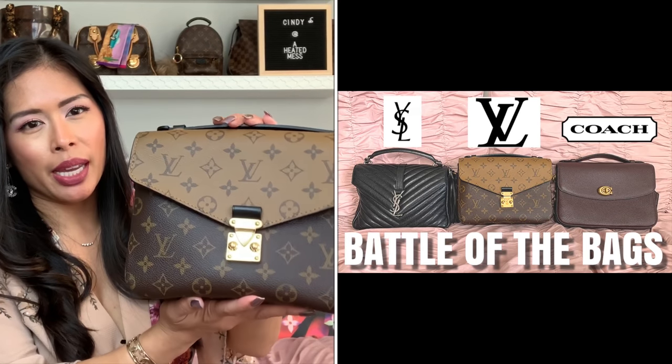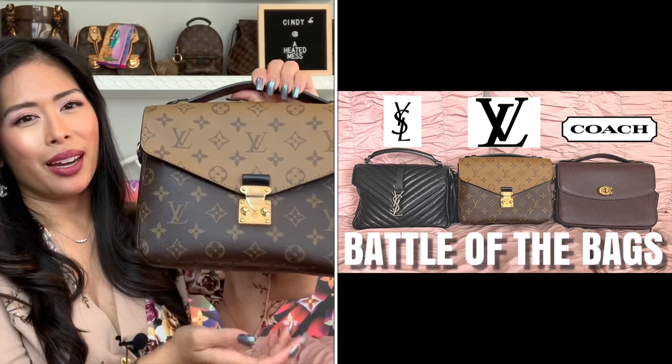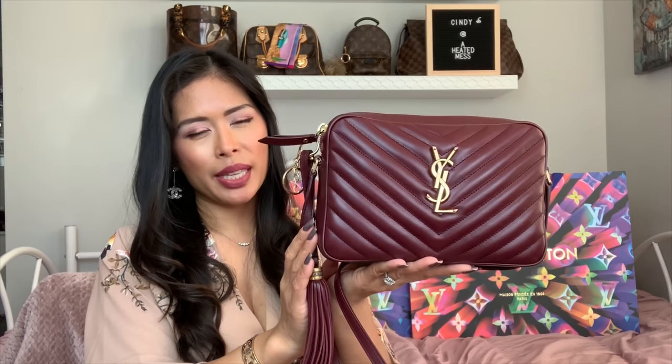Number six is my Louis Vuitton Reverse Pochette Métis. I did an entire comparison and review video comparing it to the YSL College, the Métis, and the Coach Cassie. I love this bag — I travel with it all the time. In addition to my carry-on, I wear this as a crossbody on my person to keep my phone and essentials. When sightseeing or traveling, it's just great to be hands-free.